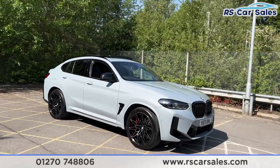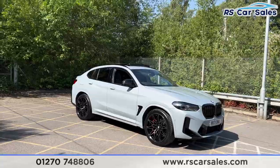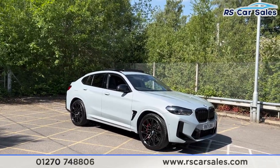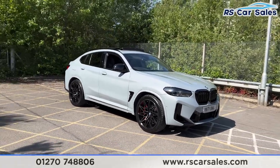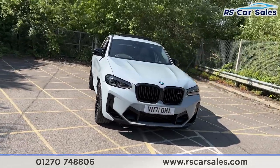Here we have this 2021 71-plate BMW X4 M Competition, finished in Brooklyn Grey and comes with over 503 horsepower. We have lovely diamond-cut alloy wheels in 21 inch, all wrapped in Michelin Pilot Sport tires, with red brake calipers, LED headlights, and black accents all over this vehicle.